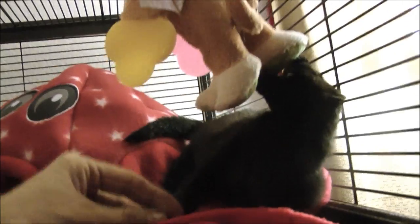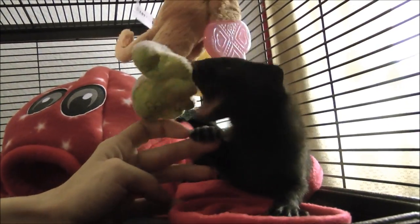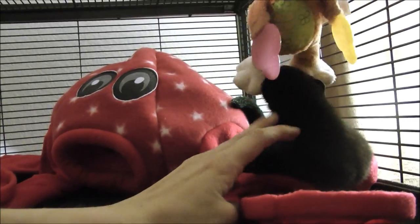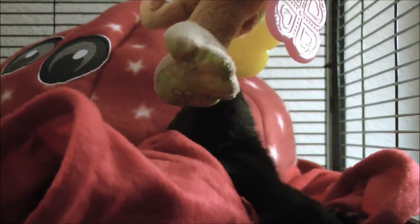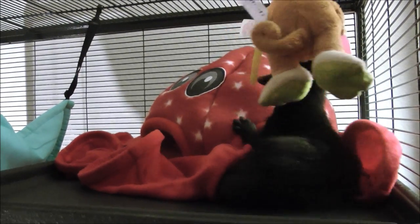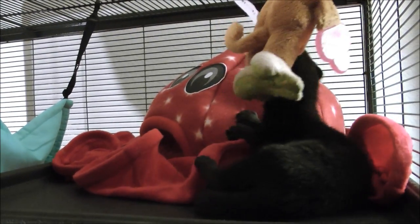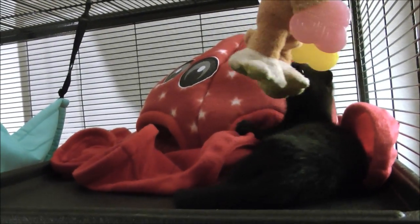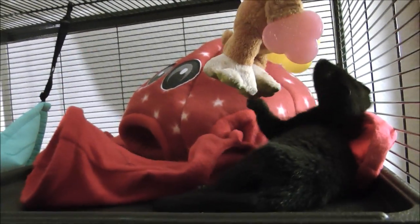Hey, buddy. Go get that bear — actually, I think that's a monkey. You get that monkey. But I love this octopus too. If you have a ferret or some other kind of small animal, I got it on Amazon. He really likes it, and I like how it's got the different arms he can go in.